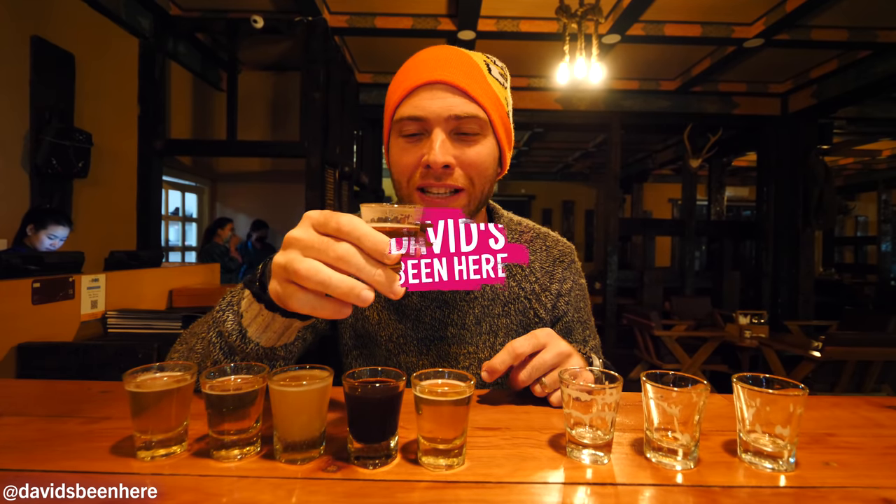IPA, Indian pale ale, Bhutanese style — never tried before. Oh, I like it. It's hoppy. Oh, it's nice.